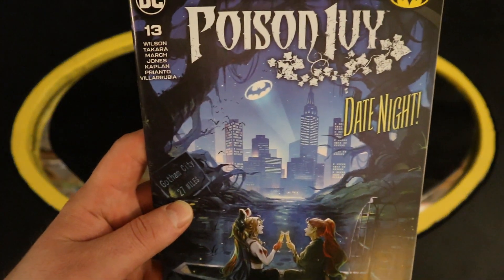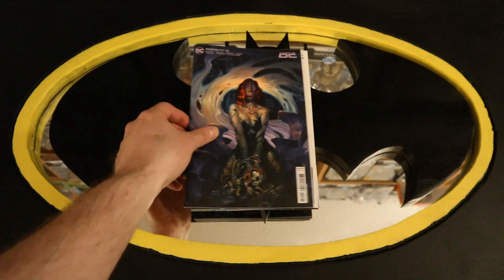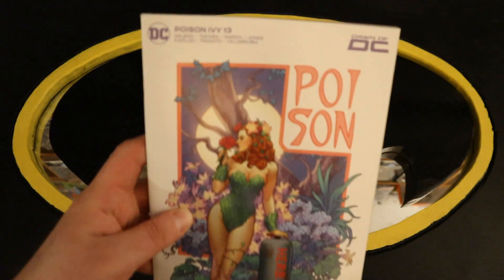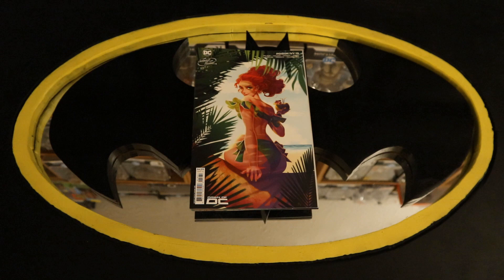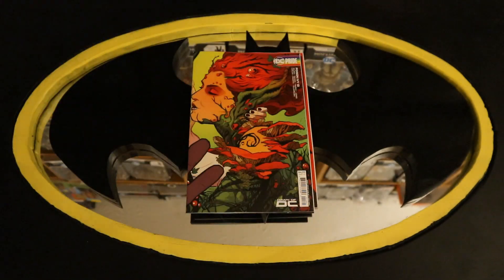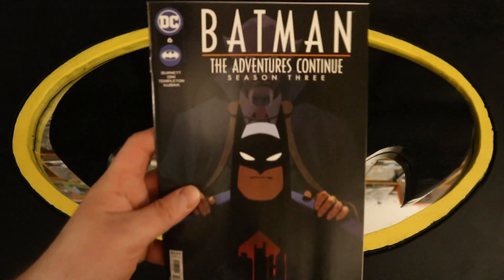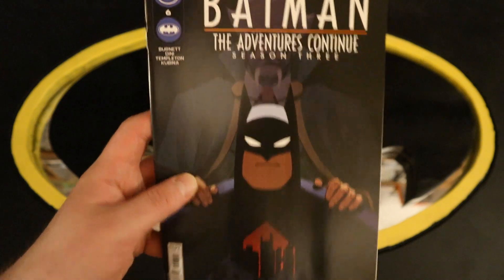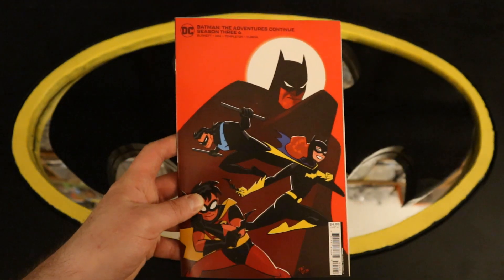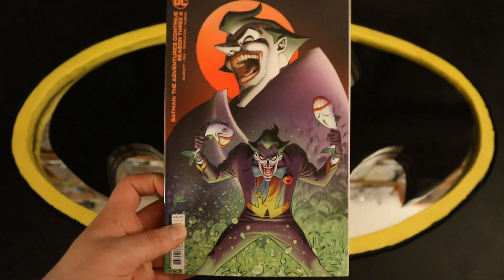Now on to Poison Ivy number 13, Dawn of the DC Universe — looks like date night between Harley and Ivy — with a variant cover, another variant cover, a Swimsuit variant cover, and a Pride Month variant cover. Now on to Batman The Adventures Continue season 3 number 6, with a variant cover featuring the Bat family, and another variant cover.